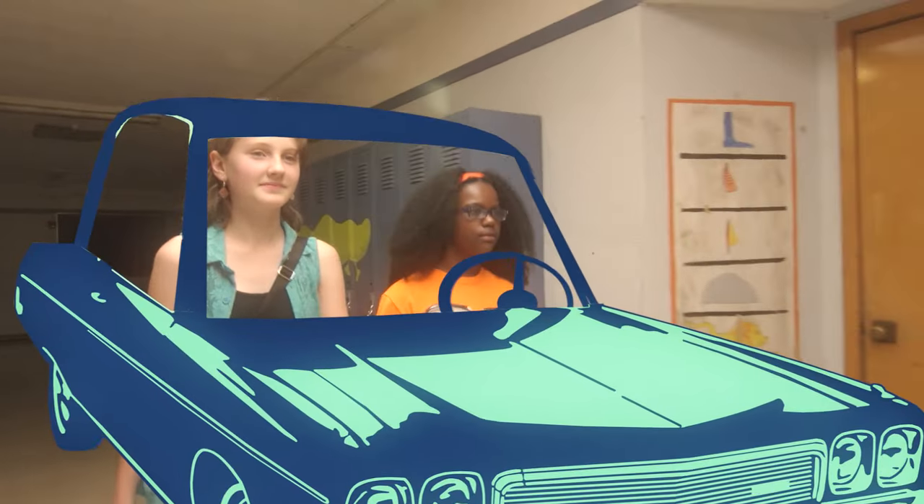In pair programming, one person is the driver and the other person is the navigator — just like driving a car.